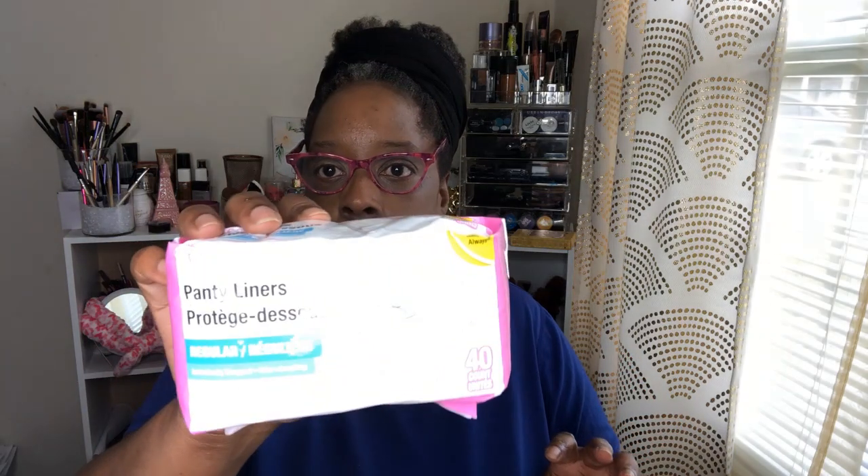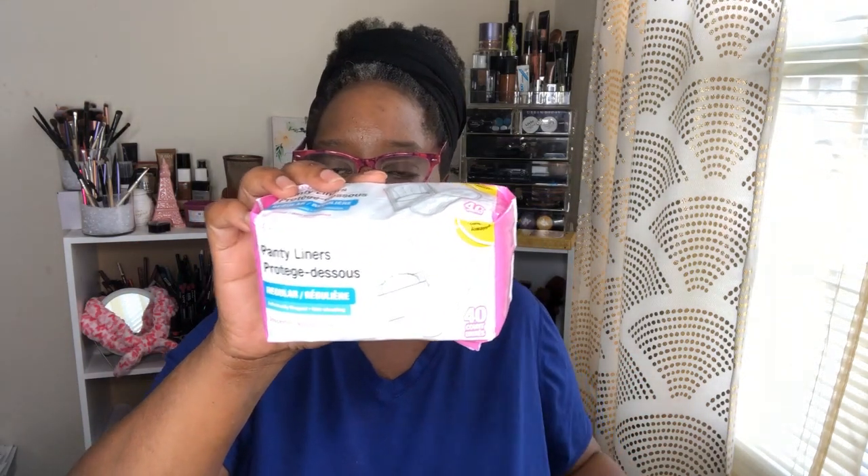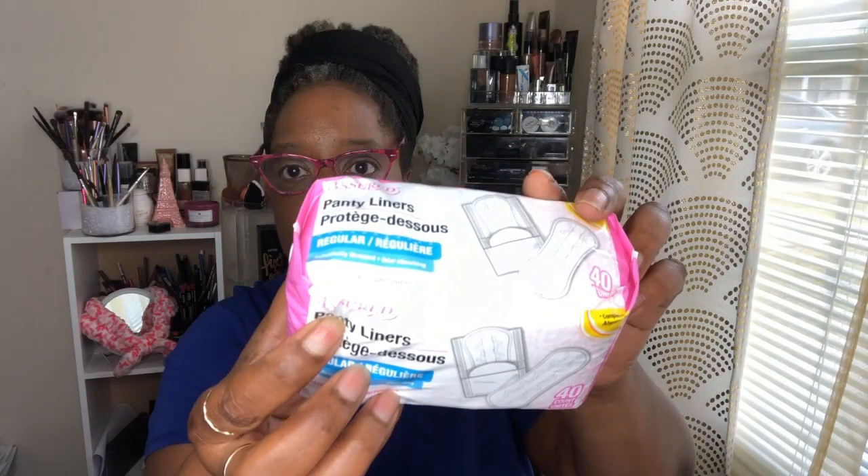I go to Dollar Tree to pick up quite a few things for the home. This is something I've never wanted to pick up from Dollar Tree before, but I did this time — panty liners. I usually get them from Dollar General, where they have about 20 in a pack for a dollar. These were a dollar and I'm getting 40, so I figured I'd try them. I bought a brand I've heard of before — Assured. I think that's the only health and beauty aid I'm showing.